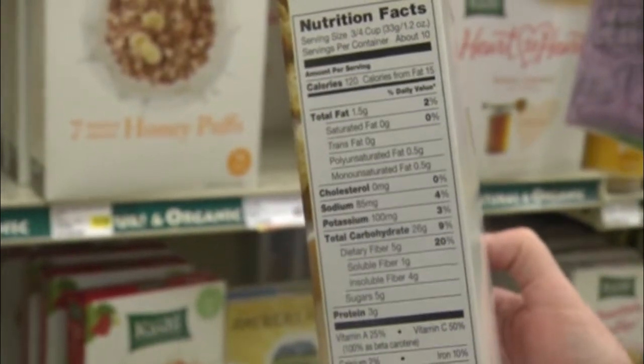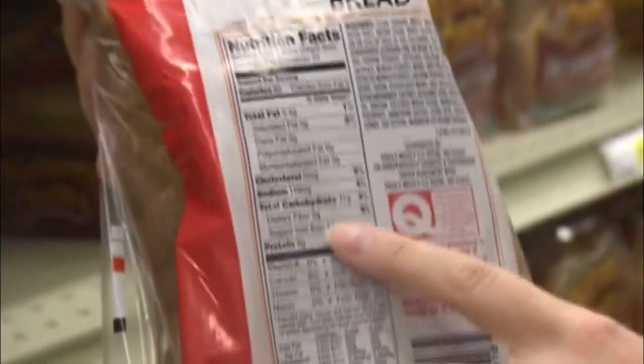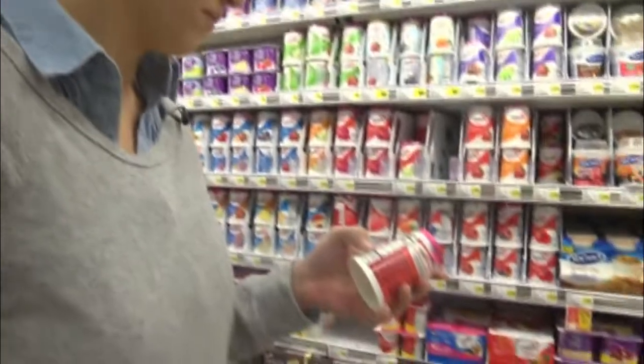You'll understand Nutrition Facts better if you judge them based on the ingredients list. Just looking at the grams of sugar is really not the same thing as knowing if it's natural sugar or added sugar. So if you see that there are several grams of sugar in a slice of bread, make sure you're looking at the ingredient list and looking for sugar listed there. If there's no sugar in the ingredients list, that means the grams in the Nutrition Facts are natural and better for you.